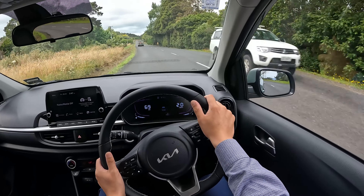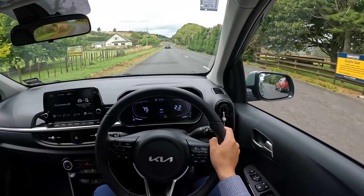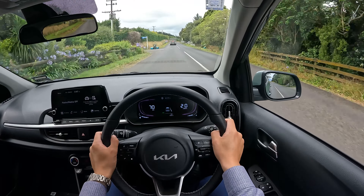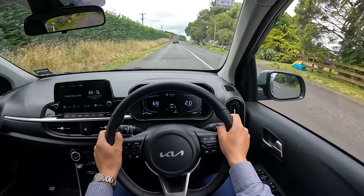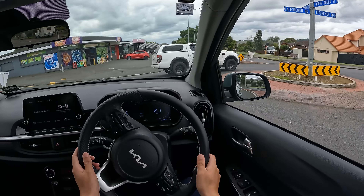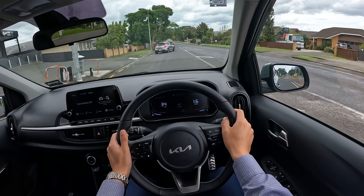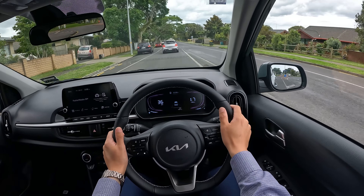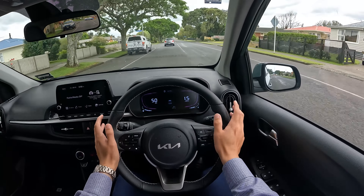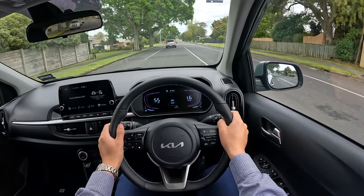Most people's driving use cases for something like this will be around town. We're finally into the town center — let's see how it goes on regular streets and roundabouts. As mentioned, these cars are really only meant for people who drive around town on short trips.